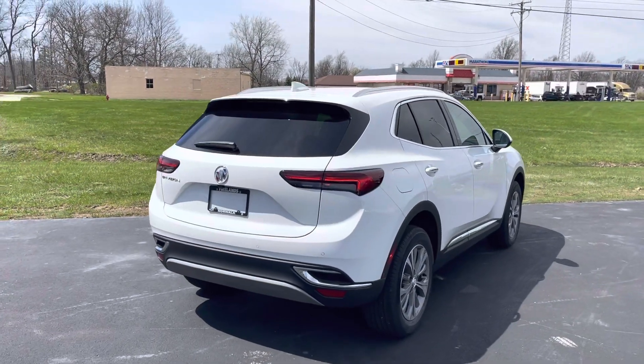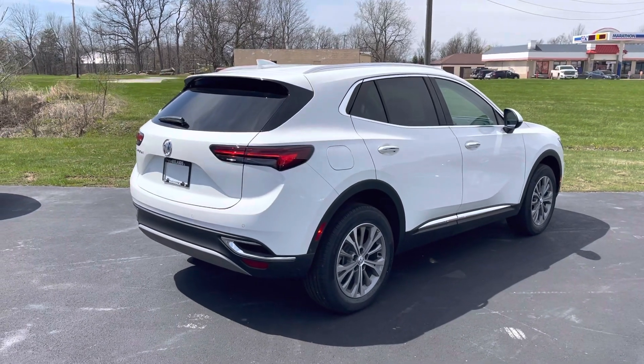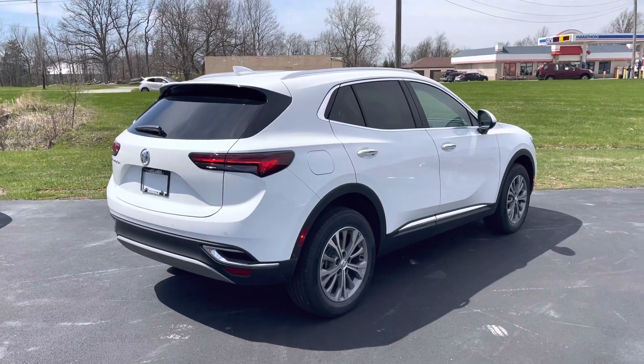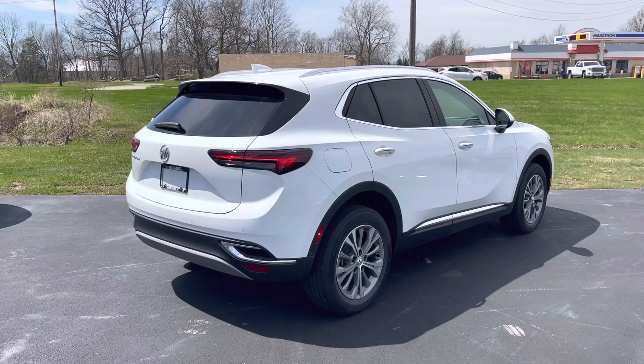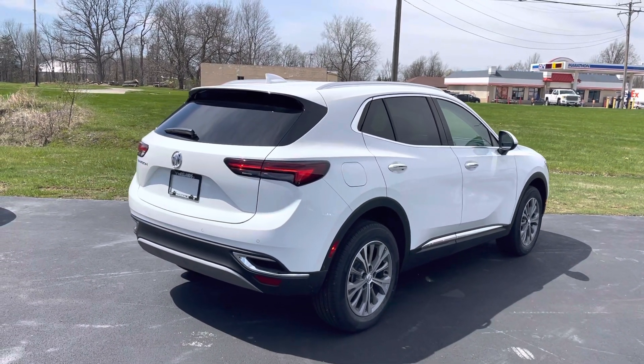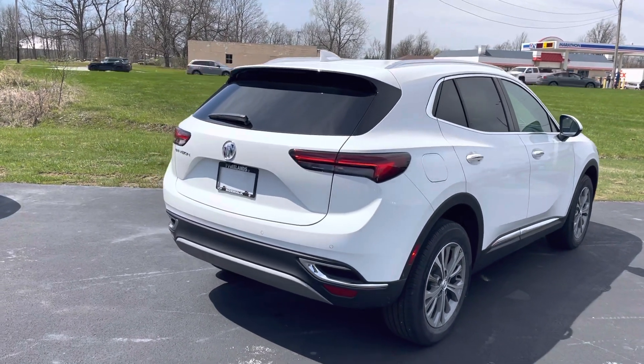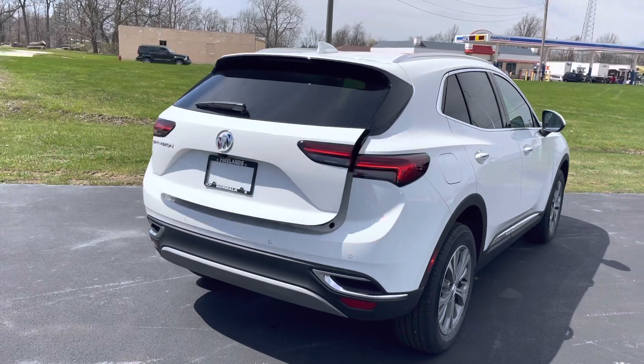Hey Donna, this is Tom Biddlecombe with Firelink Chevy Buick here in Norwalk, Ohio. Thank you again for your interest in our 2022 Buick Envision. I apologize for all the wind noise — it's a nice warm spring day here, but it brought a real strong southern wind today. So without further ado, here's the car.